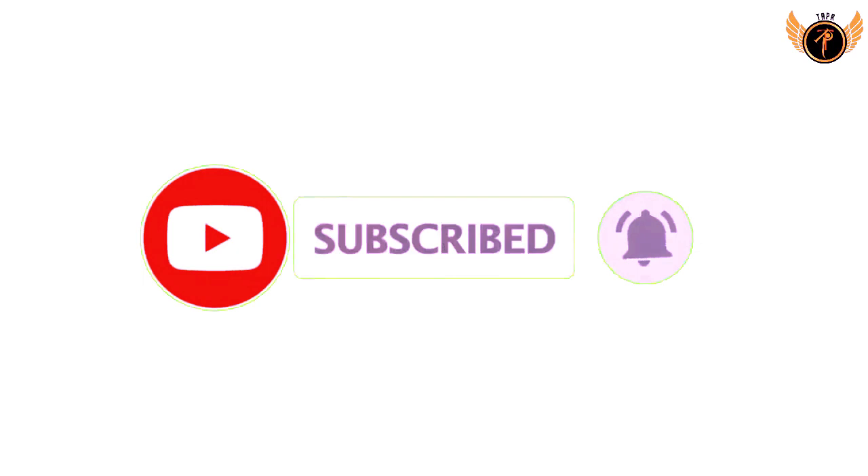Thank you for watching the video. Don't forget to subscribe, like, share, and comment.